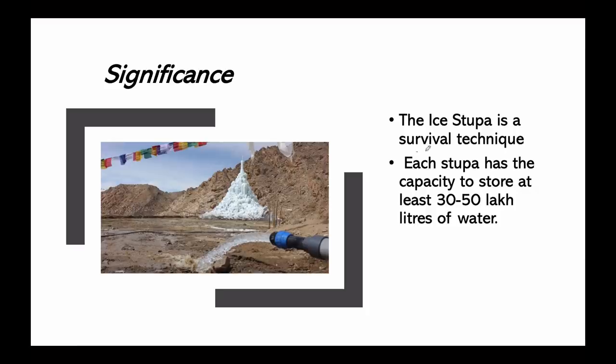The significance of ice stupas is that this is a survival technique for the cold desert water crisis. The invention is very helpful in meeting that water crisis. Apart from naturally saved water in the slopes of mountains, ice stupas have a capacity to store around 30 to 50 lakh liters of water.